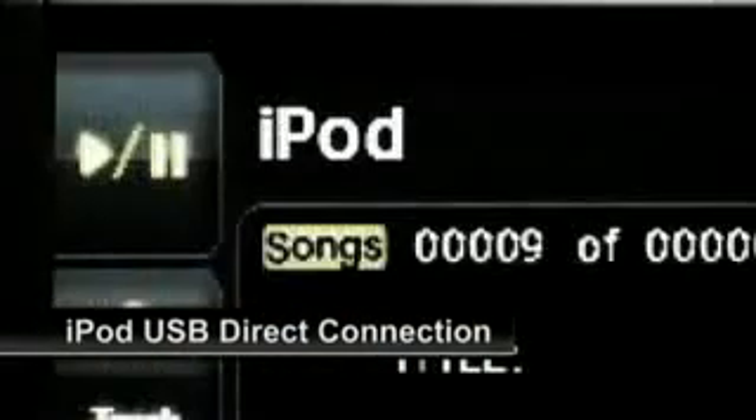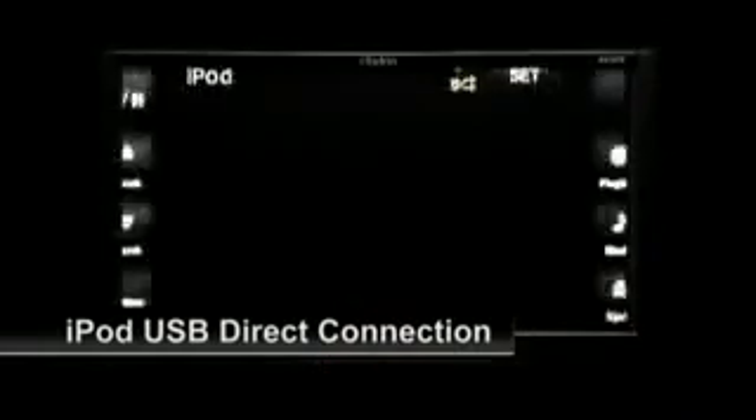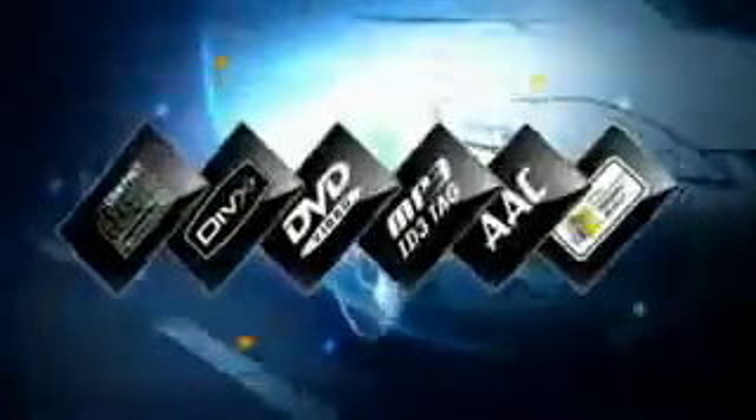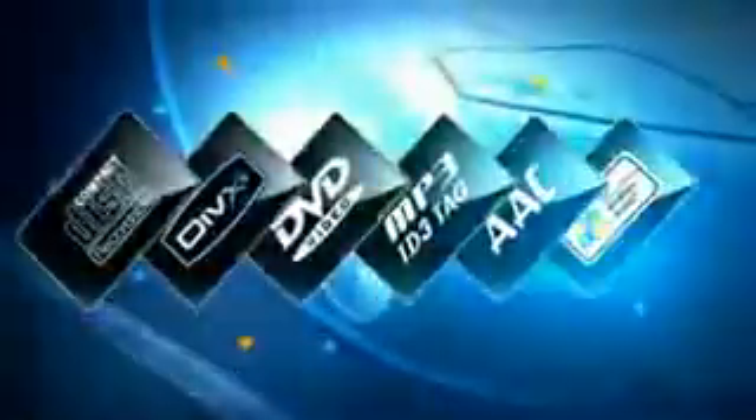iPod connection is now easier than ever. Just connect the USB cable that's included with your iPod and control your entertainment from the NX509A's vivid touchscreen display. Or watch iPod videos using the optional cable. The NX509A is also compatible with CD, DVD, MP3, AAC, WMA and other media sources.